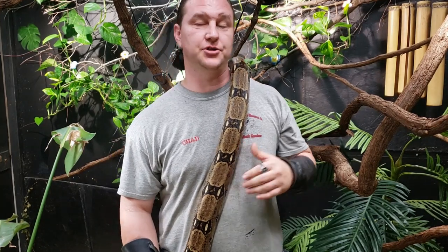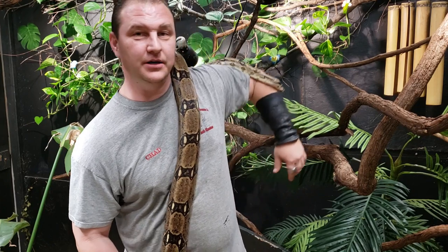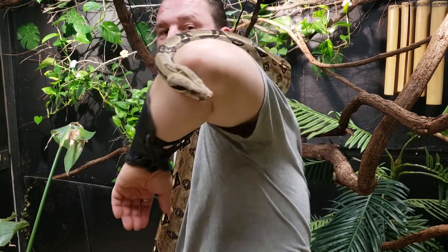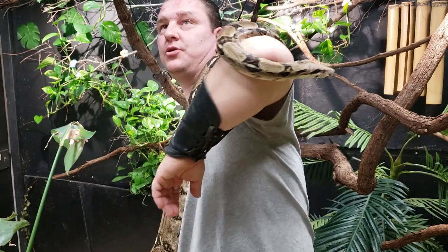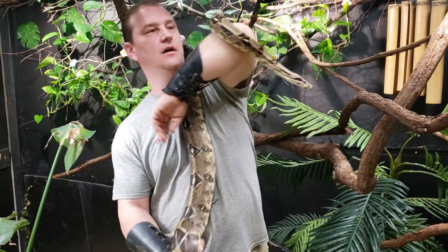Hey guys, Chad here with the Reptile Rangers. We're at the Kernersville Reptile Zoo and Medical Center today, and we are going to talk about boas. Boa constrictors are absolutely awesome, amazing snakes. Love these animals.